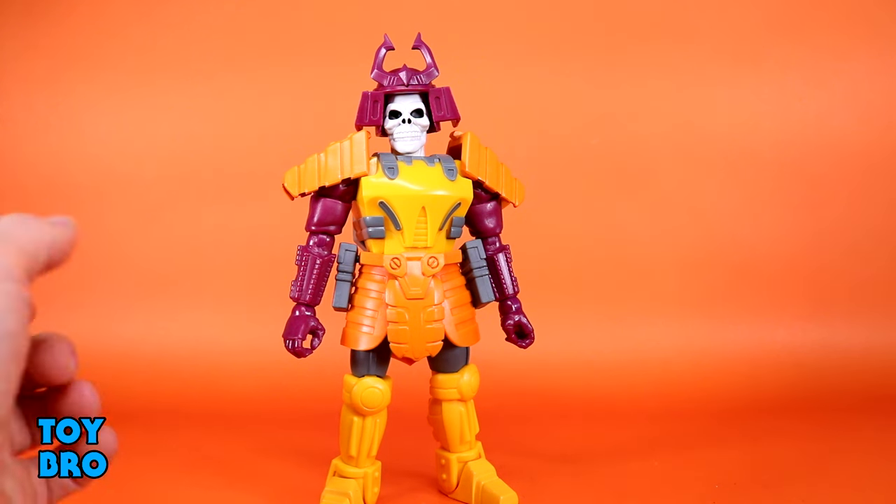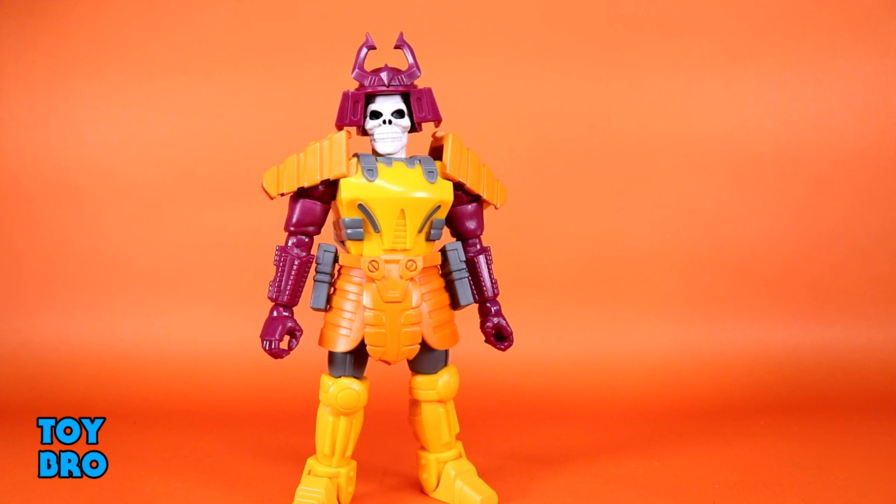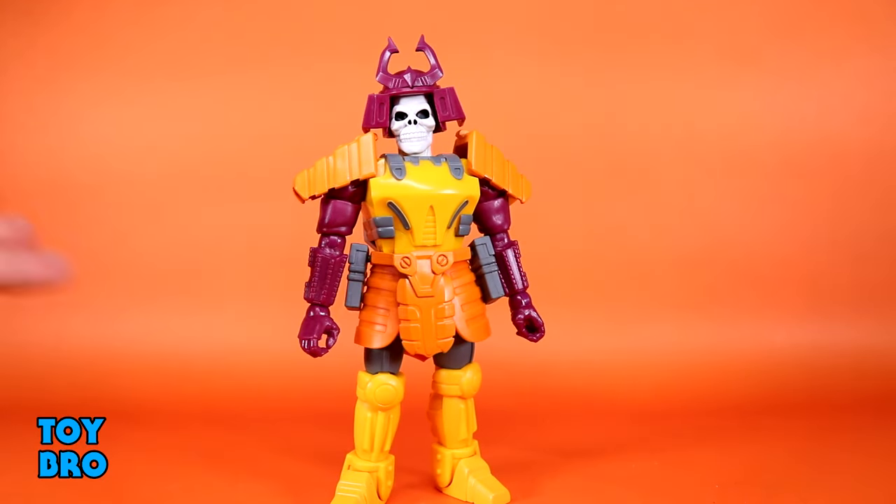It's a very toyetic design — a skull man with a robo body, whatever. Without knowing the context, that's what it looks like at first. Colors are super bright and vibrant, very late 80s/early 90s: tons of yellow, orange, and that magenta-purple color. There's not a whole lot of paint — some gray tones and that's basically it. Almost everything else is cast plastic, but that's not necessarily a negative because that's what he was: just chunks of solid color. The sculpt is nice though — looks very robotic, chunky, and very G1 Transformers.